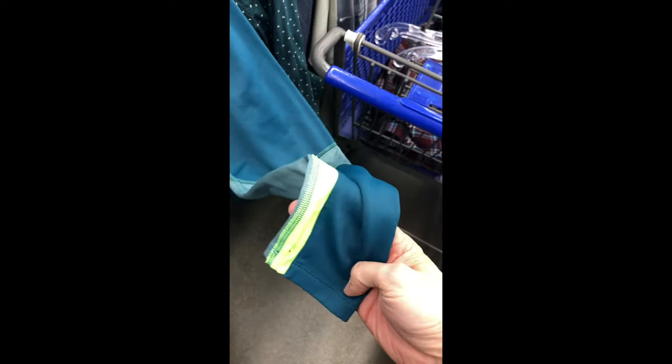Active pullover with thumb holes — $5. Doing that. Looks like a runner's shirt.